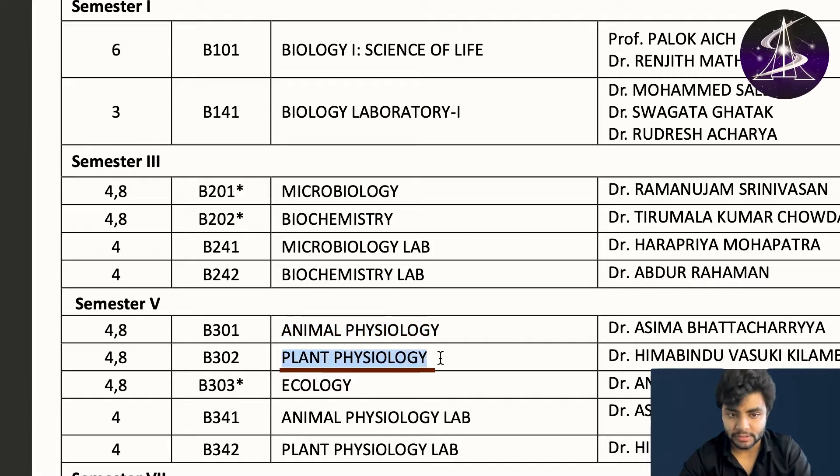In the fifth semester you also have ecology, animal physiology lab, plant physiology lab.